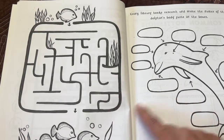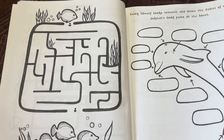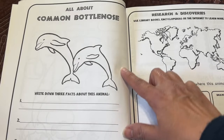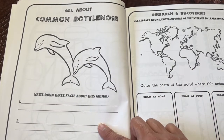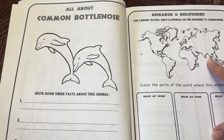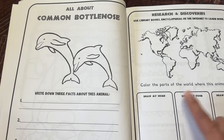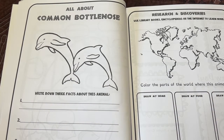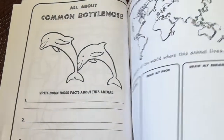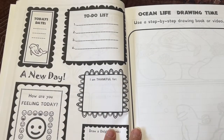Here they get to research and write the names of the dolphin's body parts in the boxes. All about the common bottlenose — write down three facts about this animal. Research and discoveries: use library books, encyclopedias, or the internet to learn more. Color the parts of the world this animal lives in. Draw its home, food, and enemies. Again, they could also write, or find something and print it out or cut it out. And then here we go back to today's date.